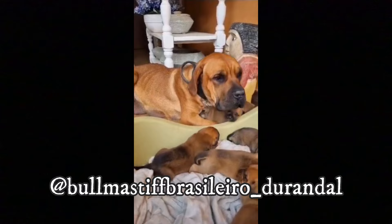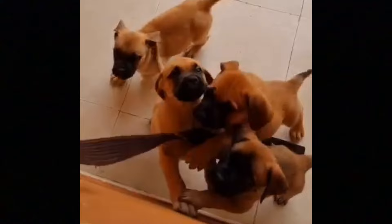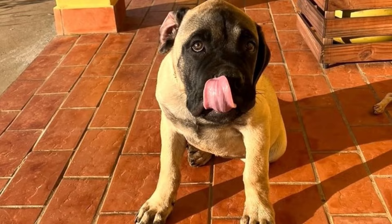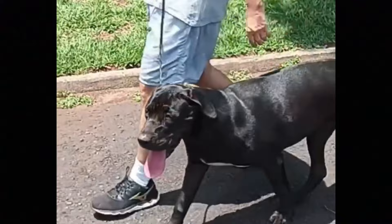The Bulmastiff Brasileiru, also known as Brazilian Bandog, was developed in the late 1980s and 1990s in the Brazilian state Minas Gerais, with the goal of creating a strong, athletic and rustic breed that would be perfect as a farm and livestock protector. To achieve their goal, the founders of the breed, Mr. Fernando Chavez and Marcos Rondon, crossbred various strong, athletic and fearless breeds — mainly the Brazilian Mastiff, American Pitbull Terrier and English Bullmastiff.